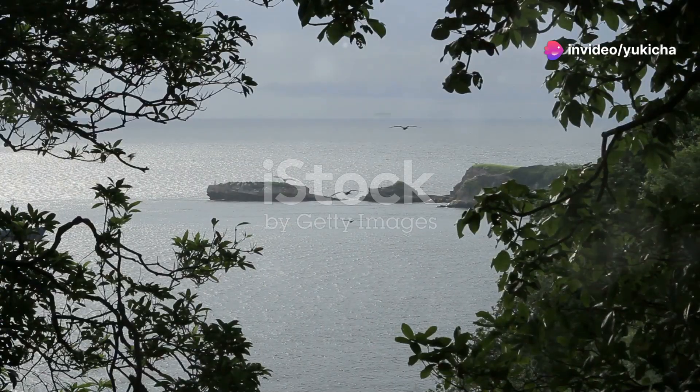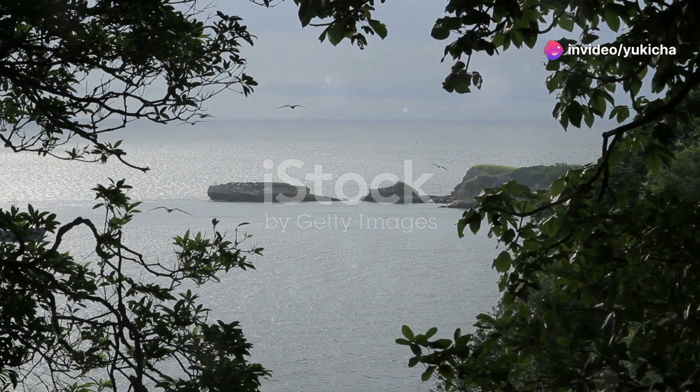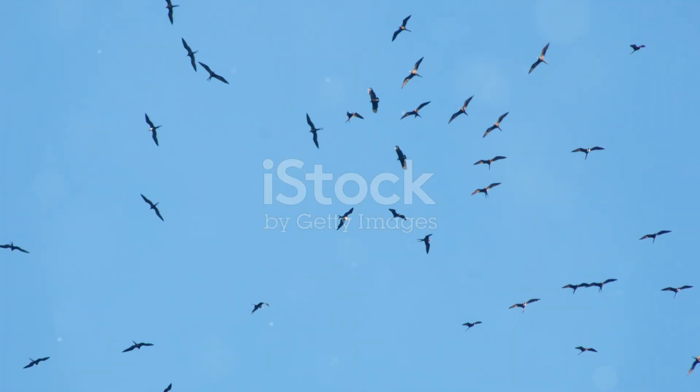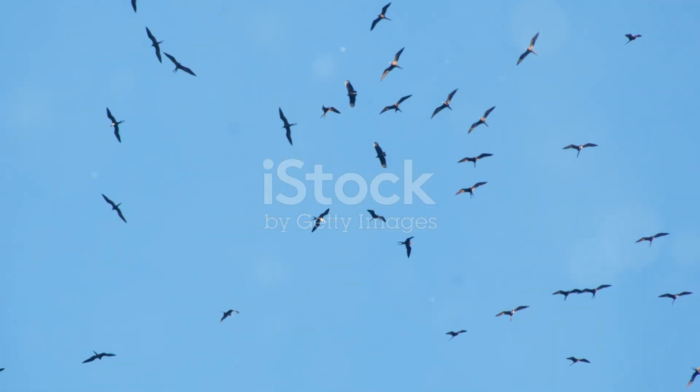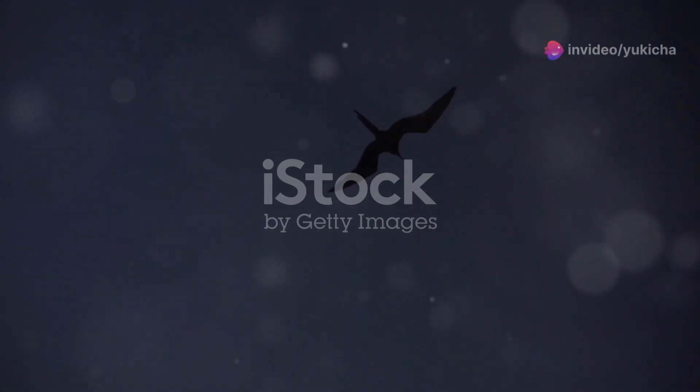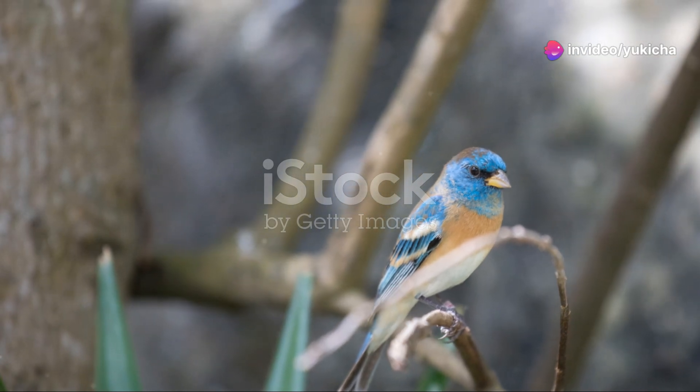And who could forget the majestic, magnificent frigate bird? These seabirds, with their impressive wingspans and distinctive red throat pouches, are a wonder to observe. You might spot them soaring high above the coastlines, effortlessly gliding on the ocean breezes. Their graceful flight and striking appearance are truly unforgettable.